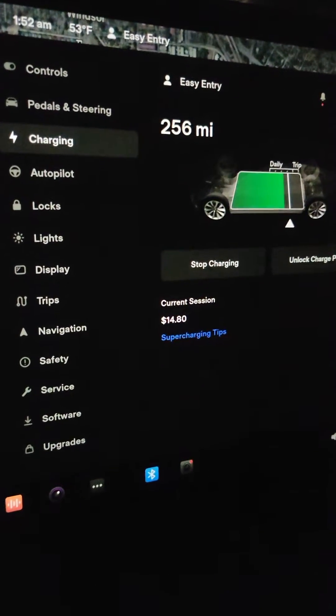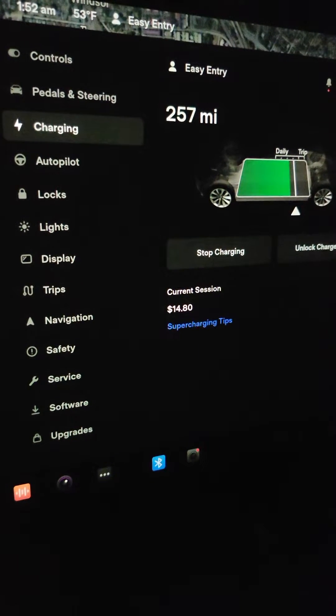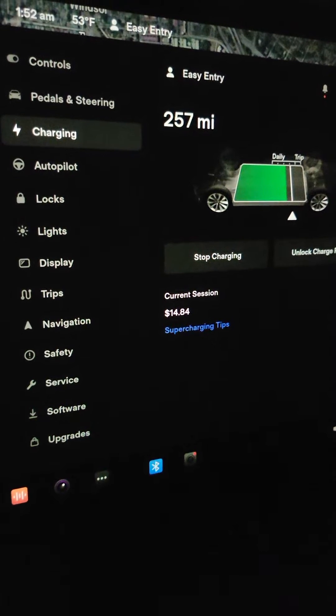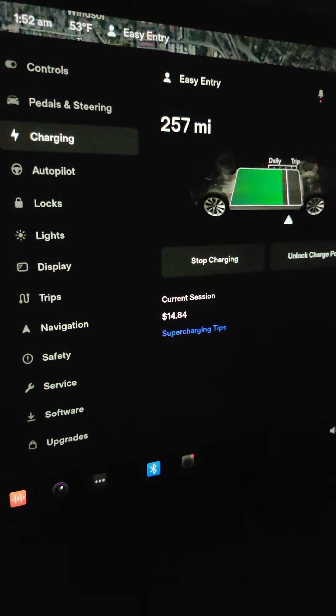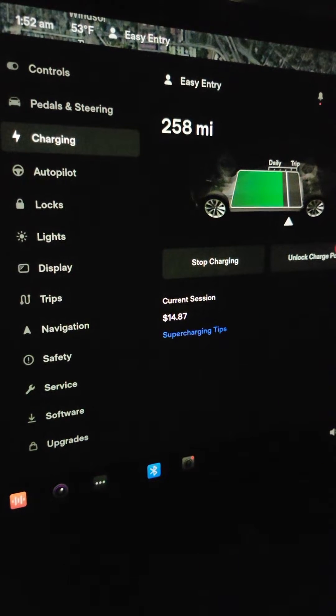I'm trying to compare this with what it costs to charge at home. We have the PG&E EV2 rate time of use that's supposed to be cheaper at night, but I don't know that it's cheaper to do it at home rather than here. It looks like it's about 25 cents a kilowatt hour either way.